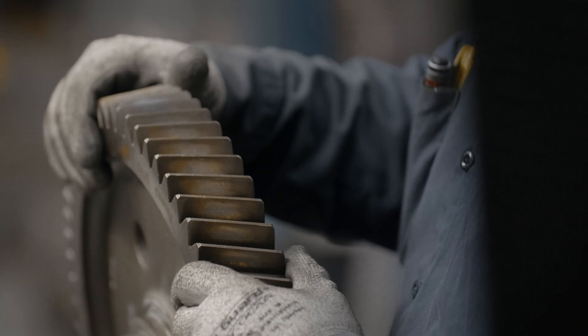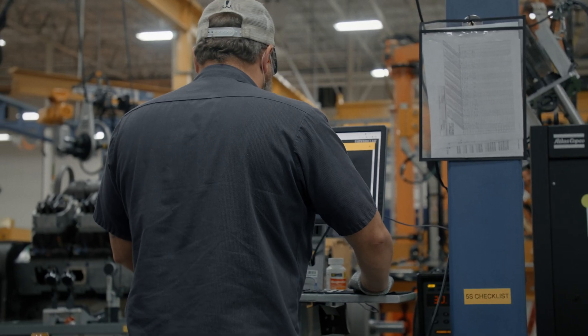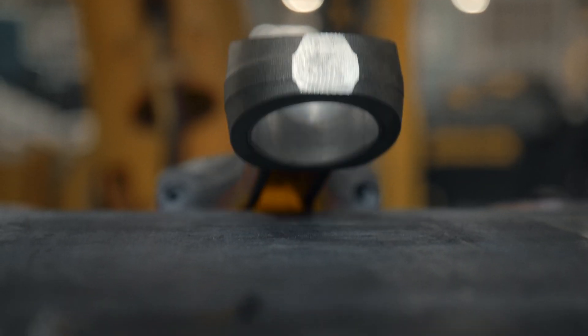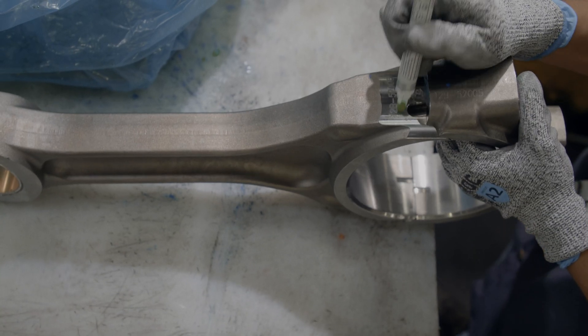When the component comes through our department, it has a unique part number. Our inspectors will type in the part number and it'll automatically pop up on the screen what that part is, the steps that it takes from pre-inspection detail, where all that has been, and then they'll inspect it and mark it.